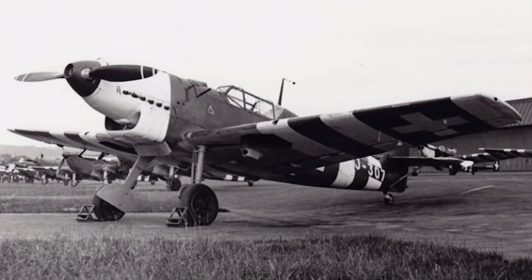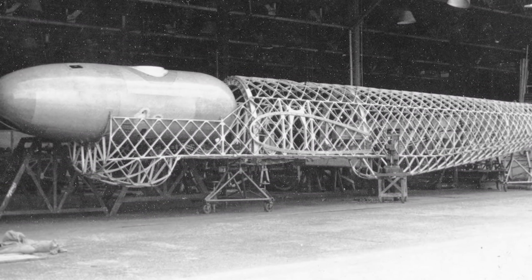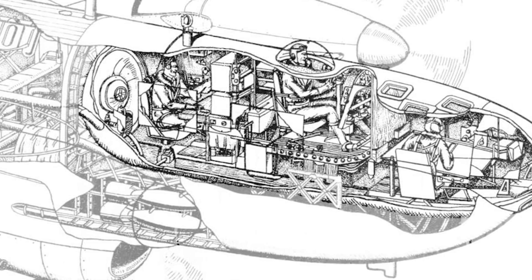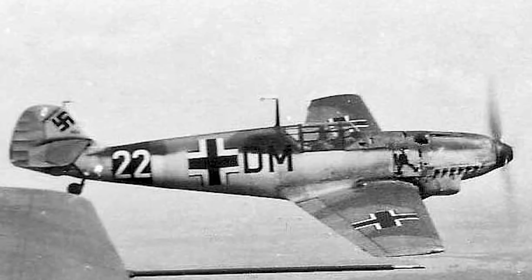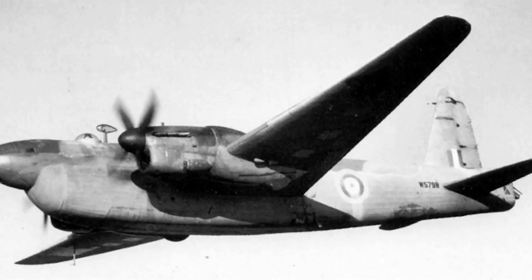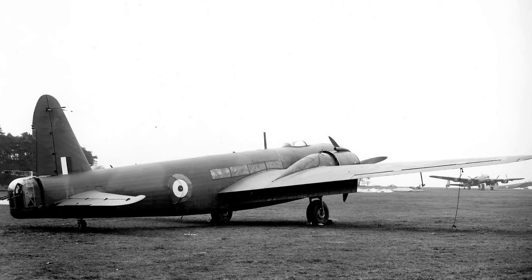In 1939, as the risk from advanced German fighters like the Messerschmitt BF-109 became apparent, the British Air Ministry began exploring a very high-altitude version of the Wellington that could fly above German fighters and anti-aircraft guns. Dubbed operational requirement OR-94, the Air Ministry specified an aircraft that could cruise at 35,000 feet — about 2,200 feet above the surface ceiling of the BF-109 Dora — with a range of 2,200 miles and a pressurized cabin for crew safety.